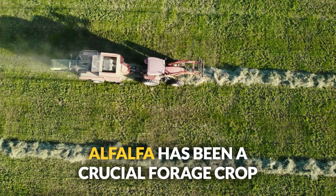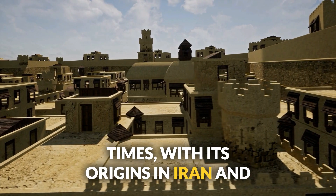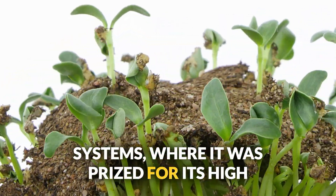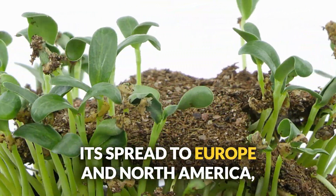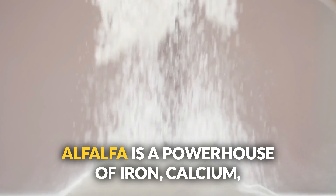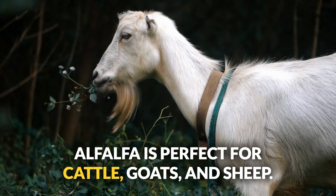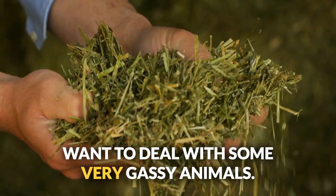Number nine: alfalfa. Alfalfa has been a crucial forage crop since ancient times, with origins in Iran and the Middle East, prized for its high nutritional value and soil-enhancing properties. Alfalfa is a powerhouse of iron, calcium, magnesium, and vitamins A, D, and E. Perfect for cattle, goats, and sheep. Just introduce it slowly, unless you want to deal with some very gassy animals.